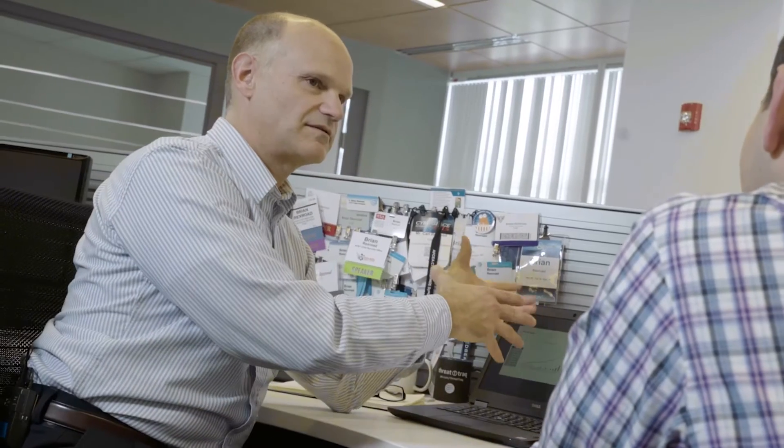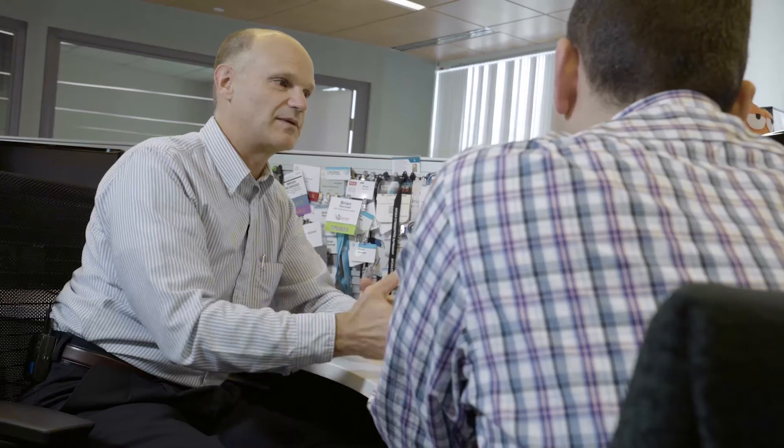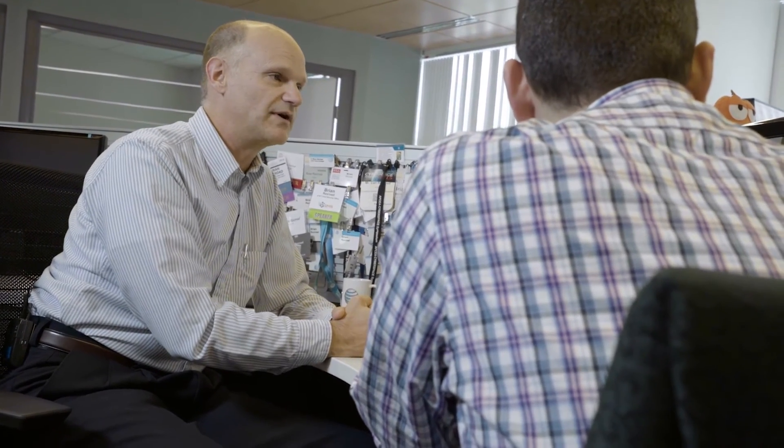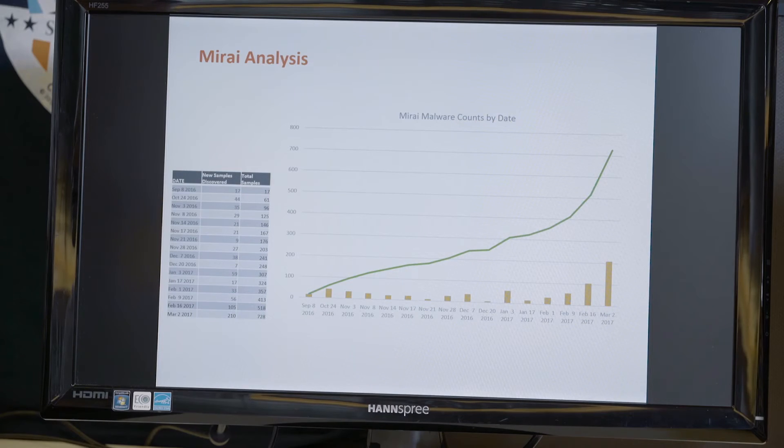Looking at earlier trends, the number of devices has been going down — or at least scanning activity has. But the number of new versions of malware actually out there is increasing significantly and going up communicatively. That's something that needs close monitoring.